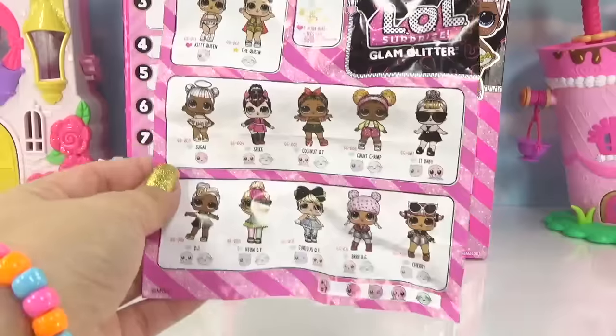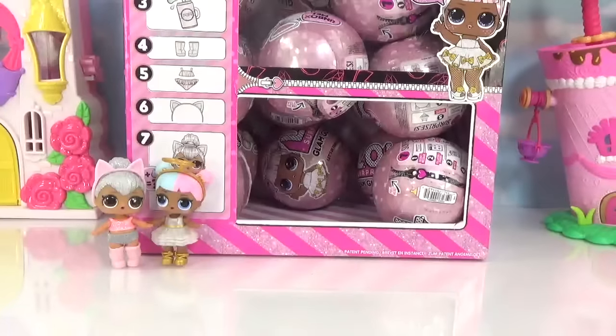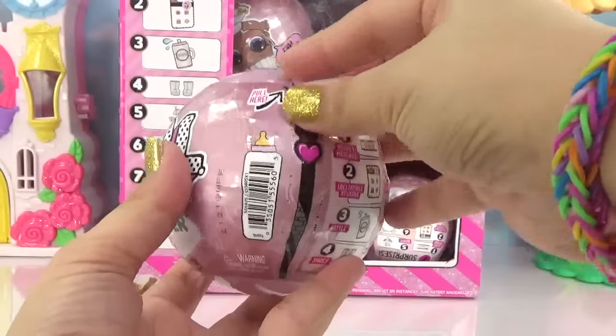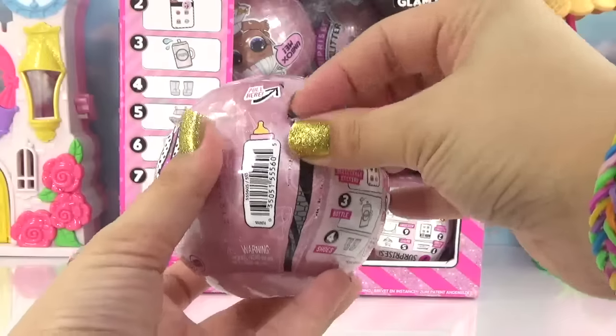Since we have 18 balls and only 12 dolls to collect, we're definitely going to have some duplicates, so hopefully we get every single one. Let's go for this ball next — I said Sugar last time and I got it totally wrong, we got DJ. So let's see who we get inside this one.